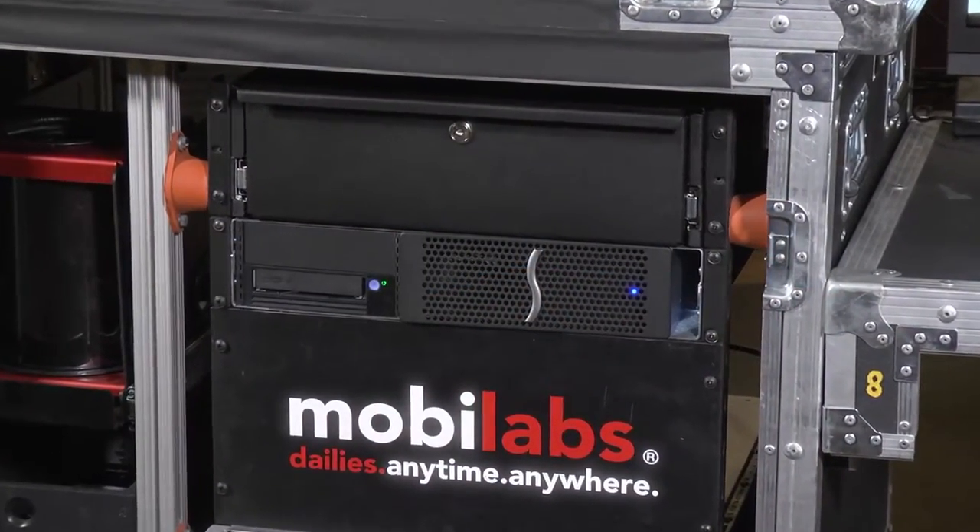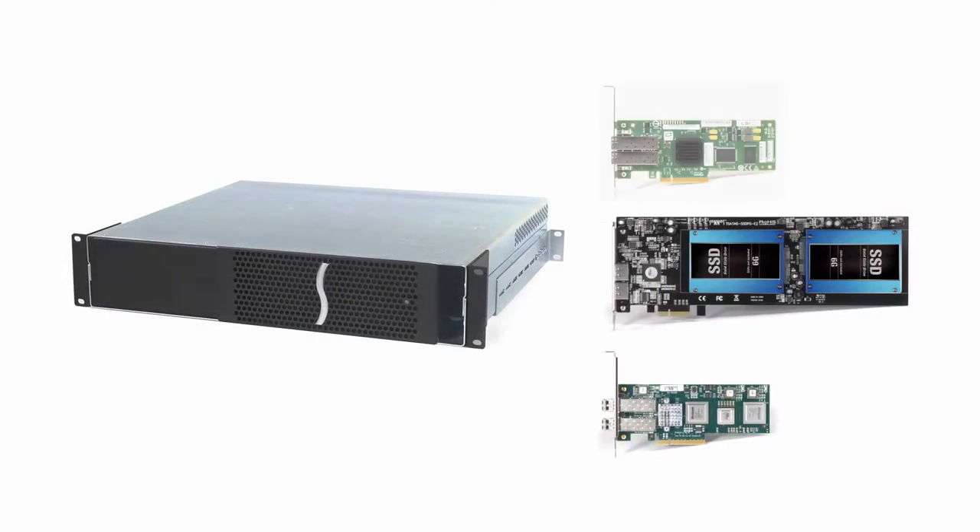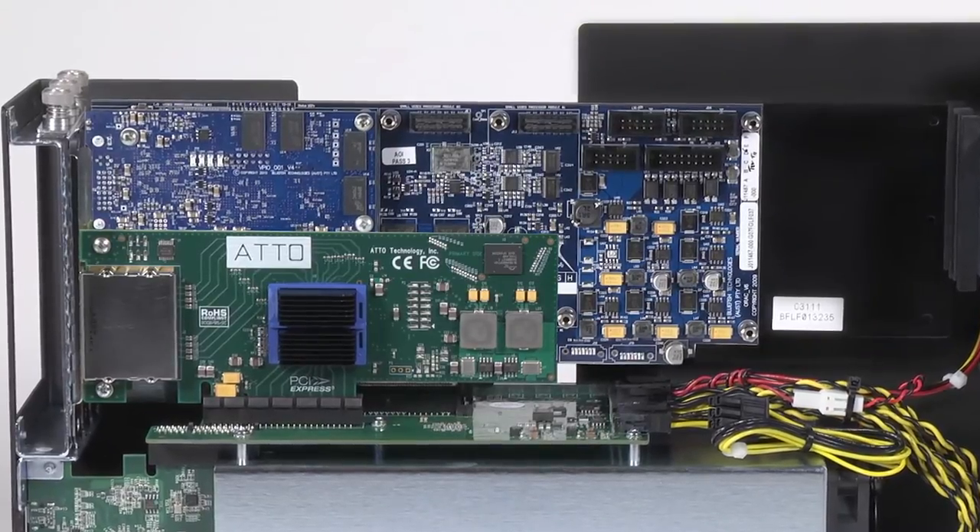With the Echo Express 3 chassis that we have on the cart behind me, we're able to utilize our existing SAS-based storage because it has PCI expansion. We're able to take that PCI card and plug it right into the chassis, and we're back up and running as if we had an older Mac, which we used to run on the systems before we switched to Thunderbolt.